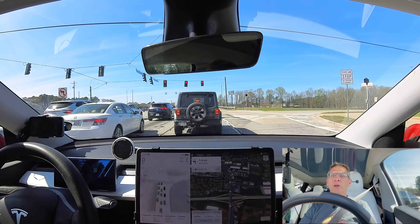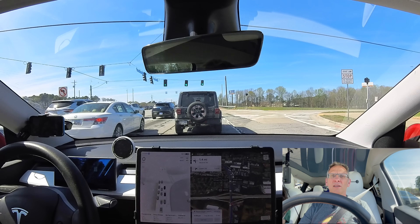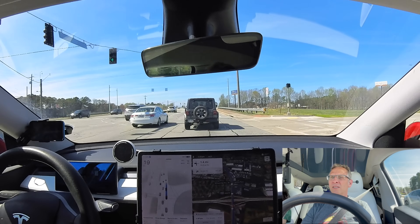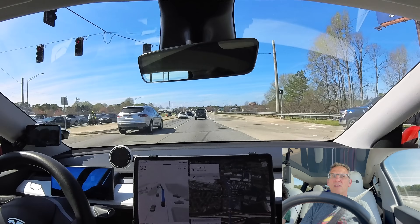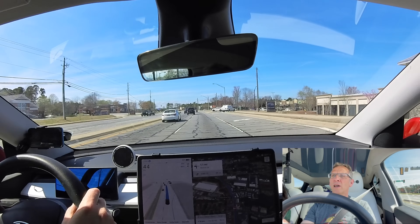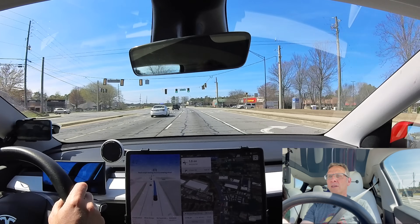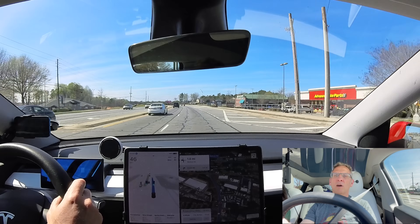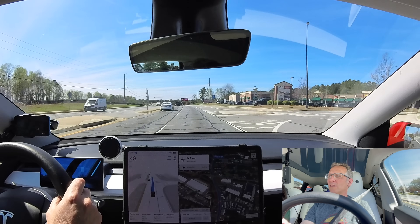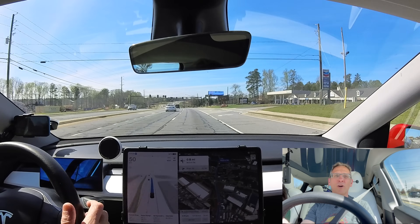We've got a Fisker up here in front of us to the left — brand new with temporary tags. Hope that company lasts long enough to keep their cars running. Traffic is starting to get a little worse, and previous versions of FSD have gone haywire around motorcycles. So far it's either fine or we're far enough away from them that it doesn't matter.